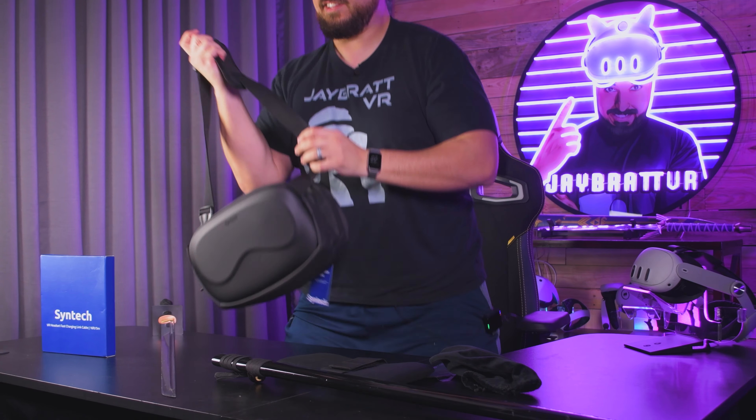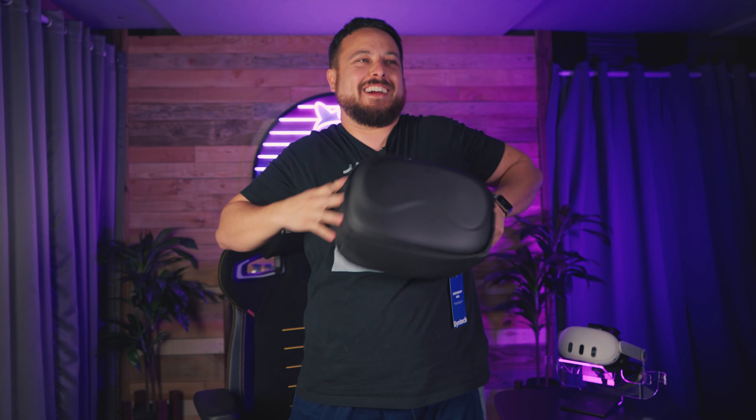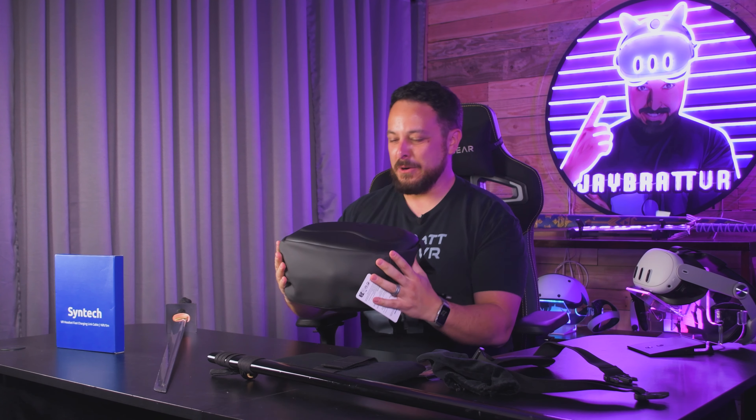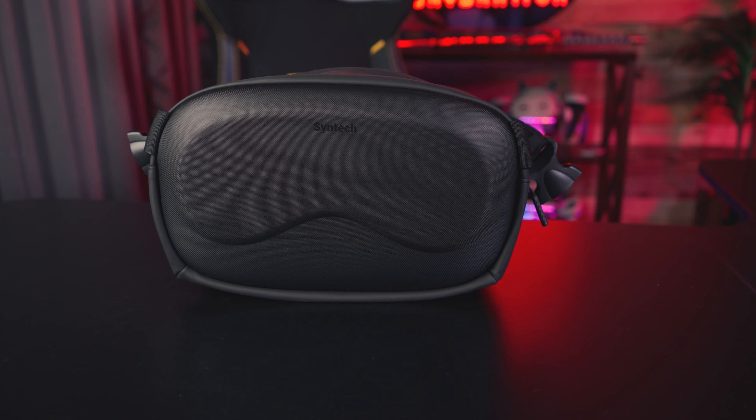The bag opens. It's got some velcro stuff we could put in there to kind of differentiate where what goes. I want you to just shove your headset in here sideways. My headset has a lot of accessories that do make it a lot bigger than a normal headset, so I wouldn't expect mine to fit in every case like this, but maybe just maybe...